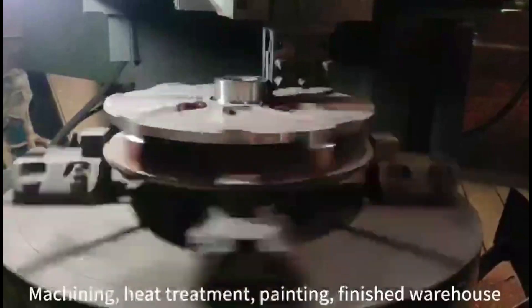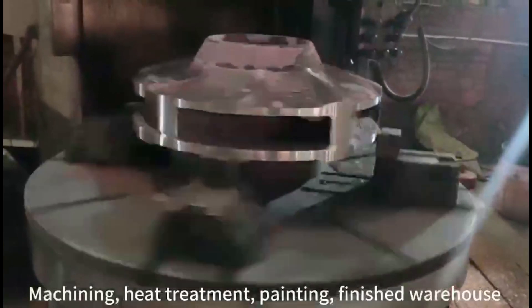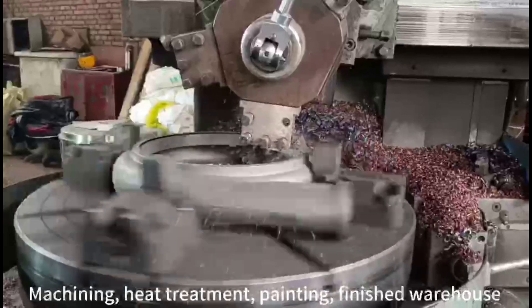We only source from a manufacturer that has every manufacturing process under their control — from foundry, machining, and heat treatment of steels — with every step in the process documented to ensure that a quality product is delivered on time.